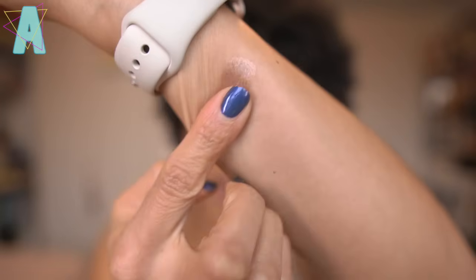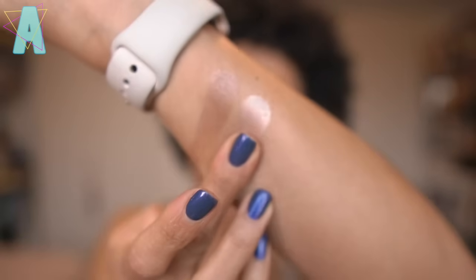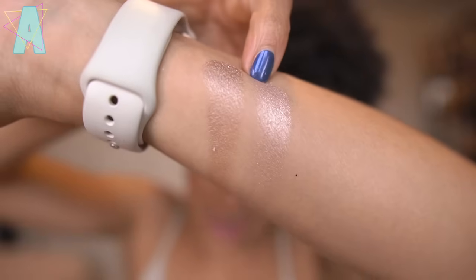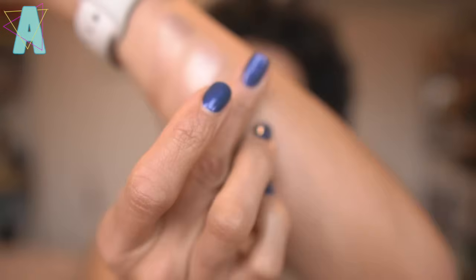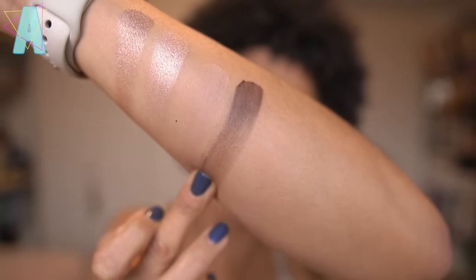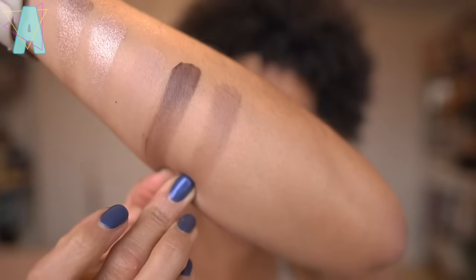First, we'll start with Devotion — a metallic medium cool nude. Then Balance, a matte light taupe nude. That was actually Passionate — a metallic light rose taupe. Now we have Balance, the matte light taupe nude. Loyalty — matte deep burgundy brown. And lastly, Nurture, which is found in the original My Dream — a matte medium cool nude. So here are all five shades from My Dream Mini.